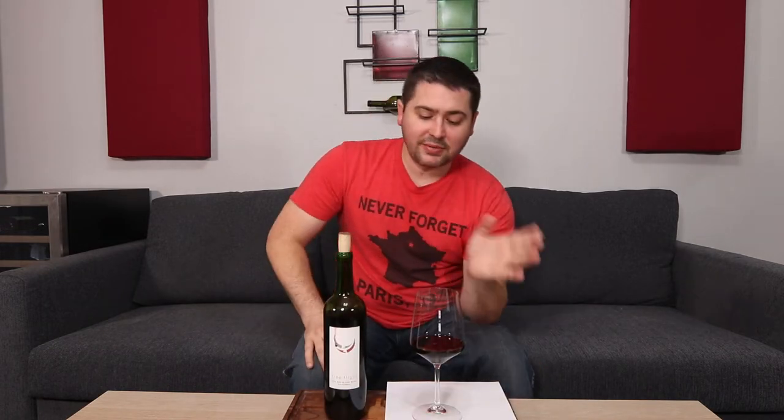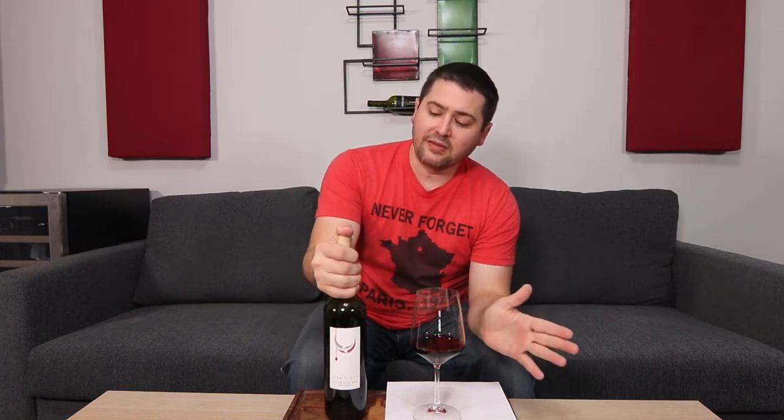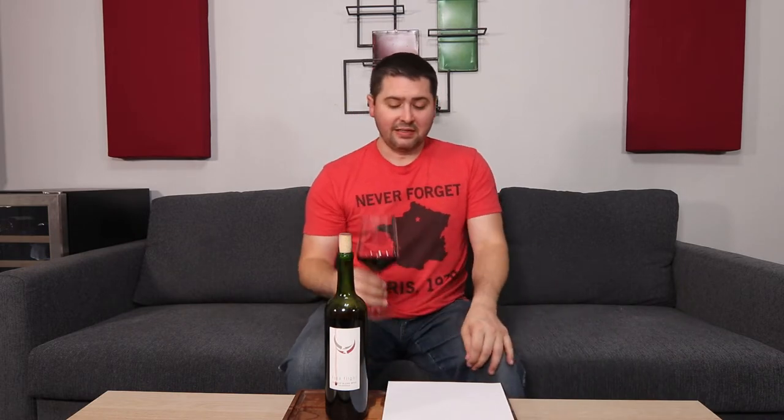So let's take a look at this wine. The research I was able to get on this wine — I found out that it's a blend of Cabernet Sauvignon and other grapes. I couldn't get any more information on it from anywhere. But you know what, that's not the end of the world. Let's see what the wine's like.